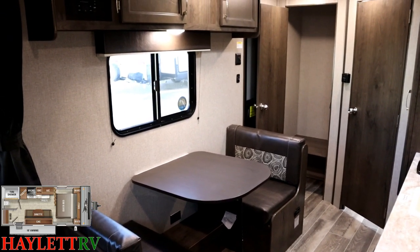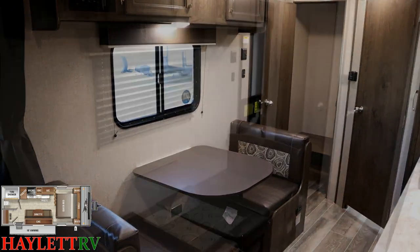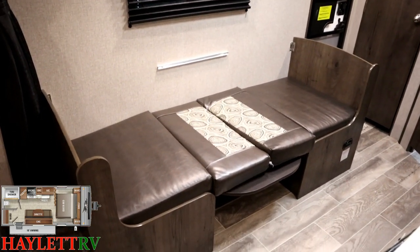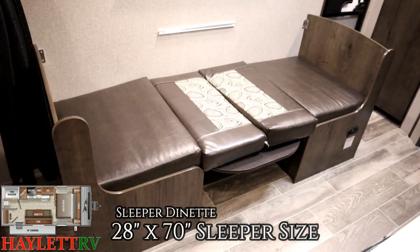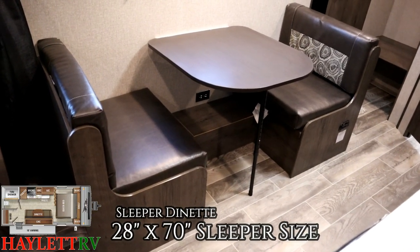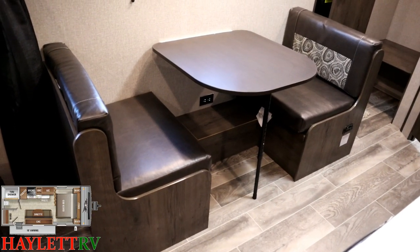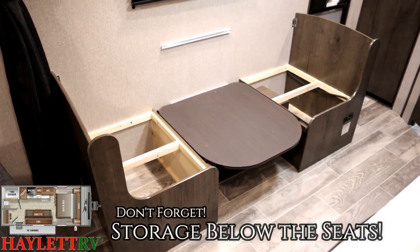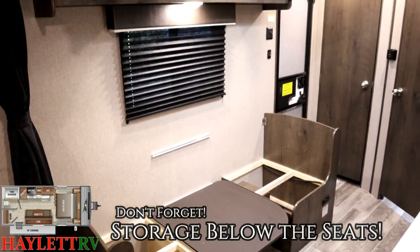This is a couple's camper with some guest capacity. I can fold that dinette down — it's not the world's largest sleeper. Frankly, it's fit for a big dog or a little kid, and that's about all you're going to get into it. But it's there, and it can serve the purpose.